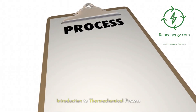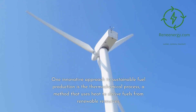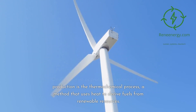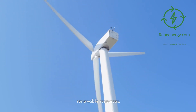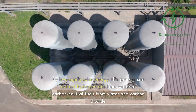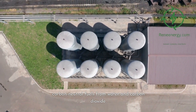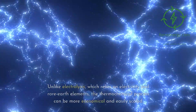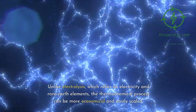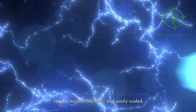Introduction to the thermochemical process. One innovative approach to sustainable fuel production is the thermochemical process, a method that uses heat to derive fuels from renewable resources. By leveraging solar energy, this process can extract hydrogen gas from water or carbon-neutral fuels from water and carbon dioxide. Unlike electrolysis, which relies on electricity and rare earth elements, the thermochemical process can be more economical and easily scaled.